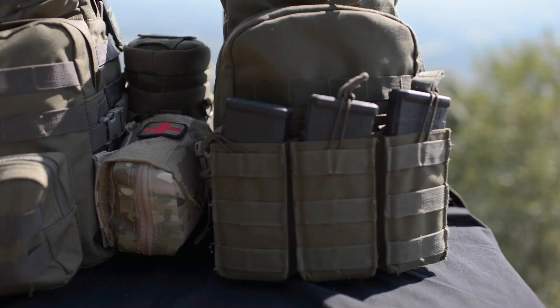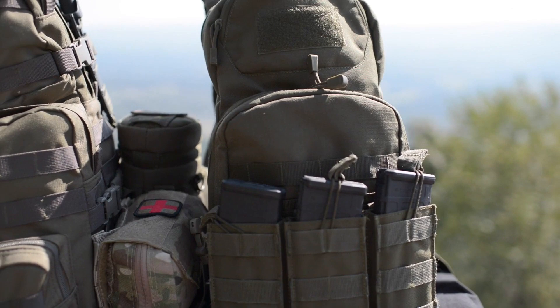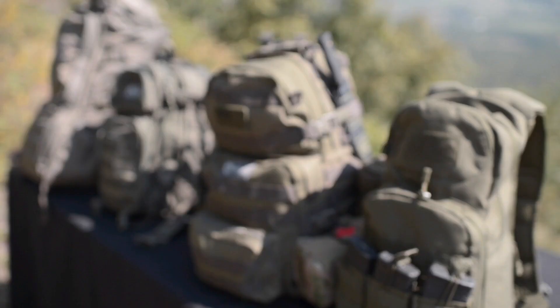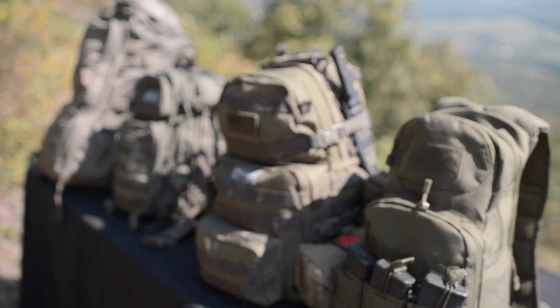This pack will primarily be used to carry your survival essentials, a single MRE, and extra magazines of ammo. You'll use it once you get to your retreat or safe area — taking it when you go out hunting, gather firewood, set an ambush, or walk a patrol on your property. It'll also provide enough supplies to get you by if you get stranded out for a day or two away from home.